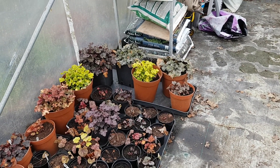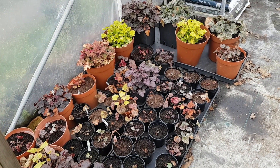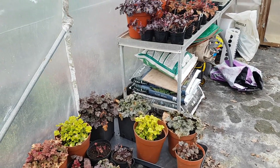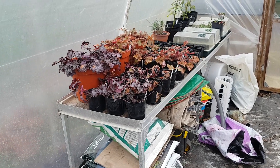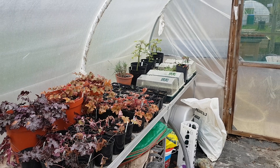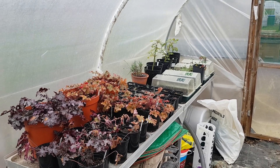Dawn's been busy in her polytunnel. We brought along with us when we moved our collection of heucheras, which she's been splitting, so we're multiplying those. She's also taken some rose cuttings before we moved and they've rooted, along with some other bits and bobs in there.